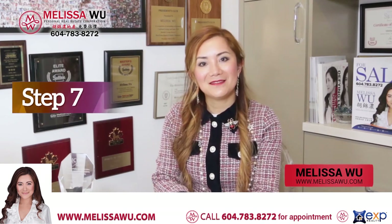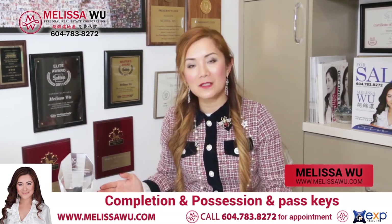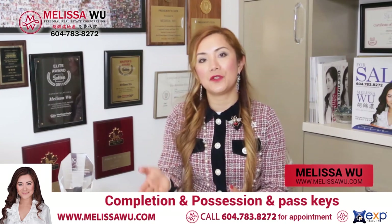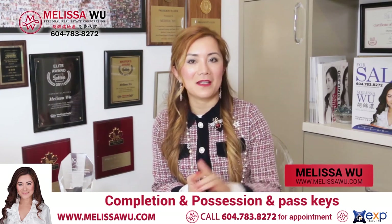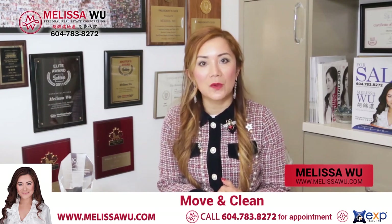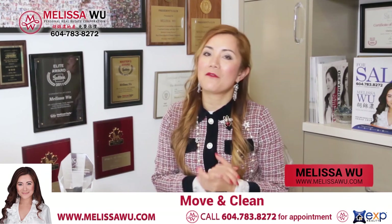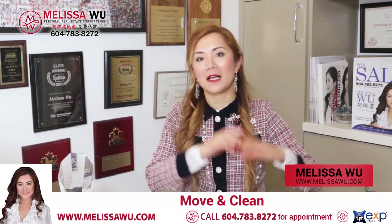Now step seven — completion time. Completion time is when we pass the keys. Because you have a few weeks or a few months to prepare, you're already packed and have a place to go. During this time, you may be looking for a property or may already have somewhere to move to. At the possession time, we are ready to move. The place must be packed, moved, and also cleaned. If you do not have time, I can help you and line up a cleaner for professional cleaning, so when the buyer comes in they are very happy. We pass the keys and a clean home to the buyer.